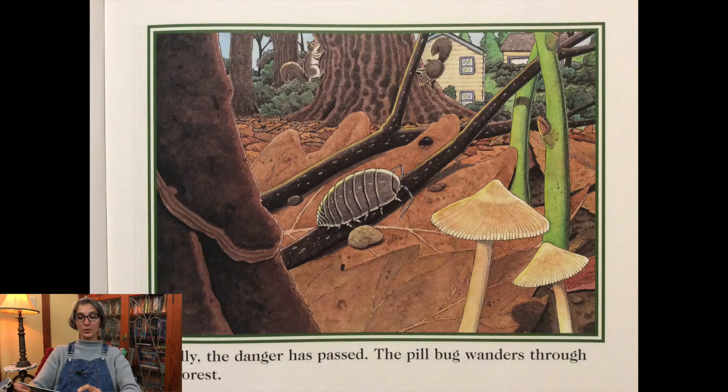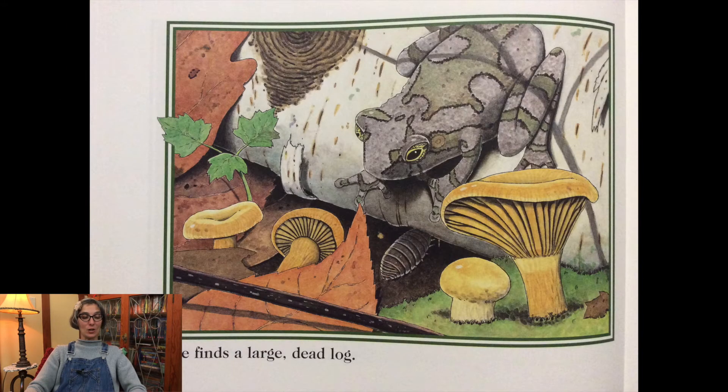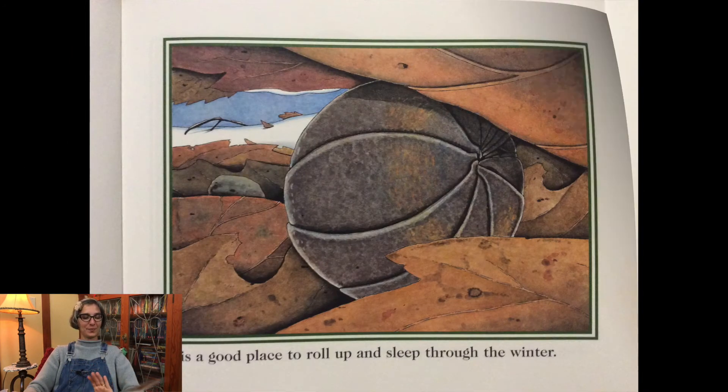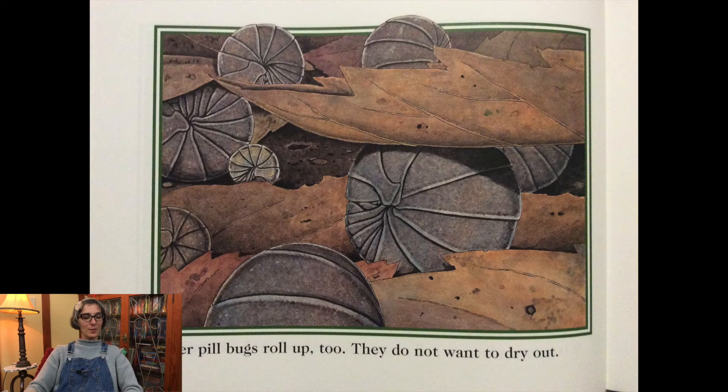The pillbug wanders through the forest. She finds a large dead log. It is a good place to roll up and sleep through the winter. Other pillbugs roll up too. They do not want to dry out.